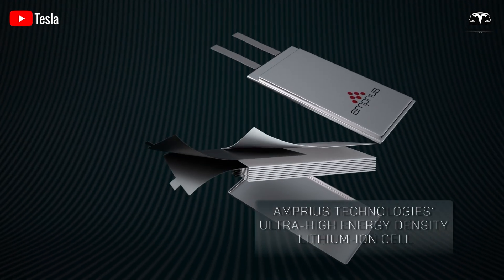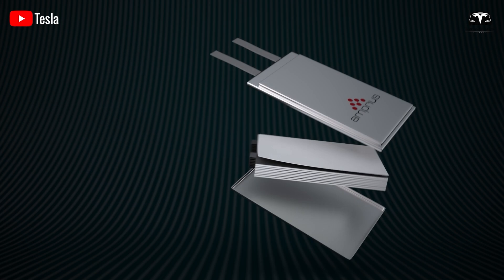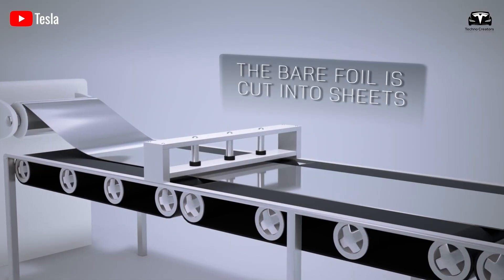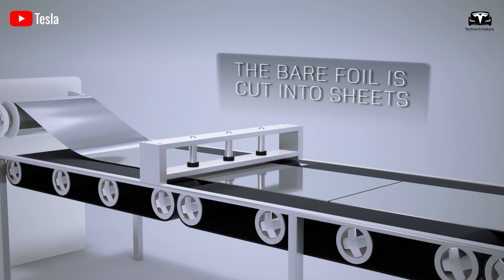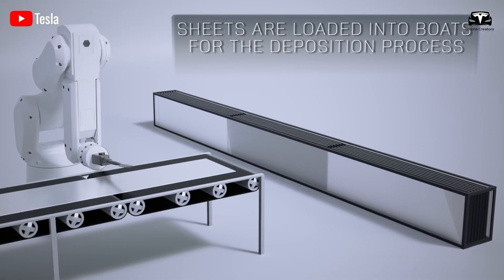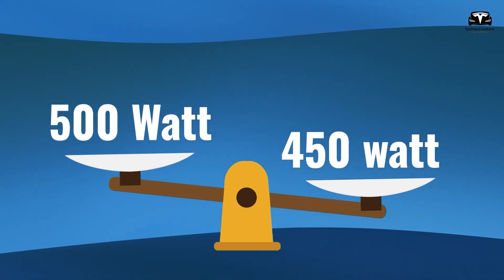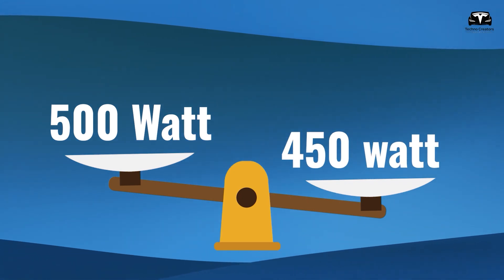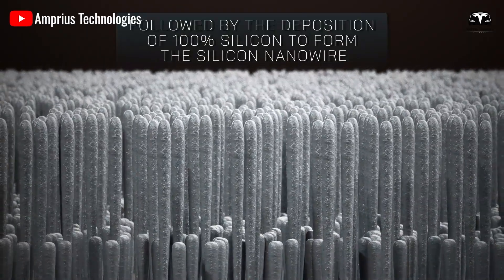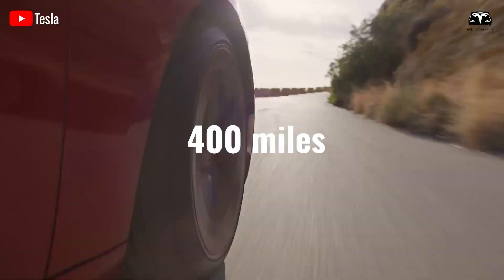Surpassing the capabilities of current batteries used in electric vehicles, the high-performance battery developed by Amprius — a company specializing in revolutionary silicon anode batteries — boasts double the energy density of the 4680 cell, achieving 500 watt-hours per kilogram compared to 450 watt-hours per kilogram in the older silicon anode version. This could extend the range of the Tesla Model 3 to about 400 miles.